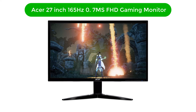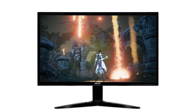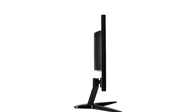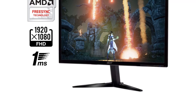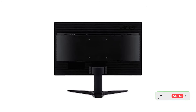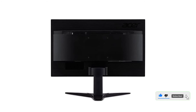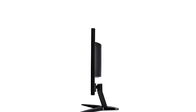Number 4. Our fourth best pick is the Acer 27-inch 165Hz 0.7ms Full HD Gaming Monitor. Acer has a range of 27-inch monitors with accelerated features and a pleasing look. The monitor features a 27-inch screen with a 1920x1080 display. The 165Hz refresh rate and 0.7ms response time make the overall experience flow smoothly.